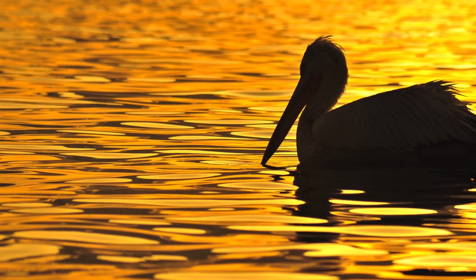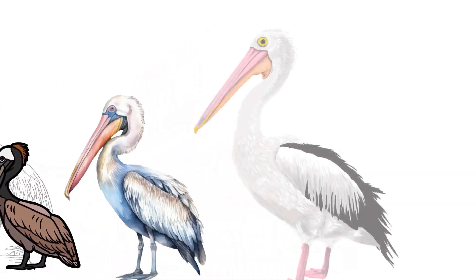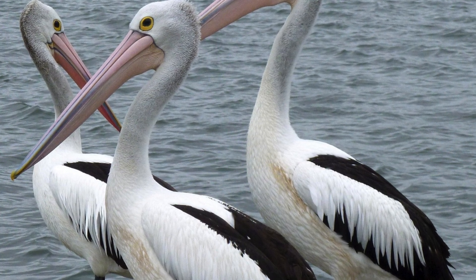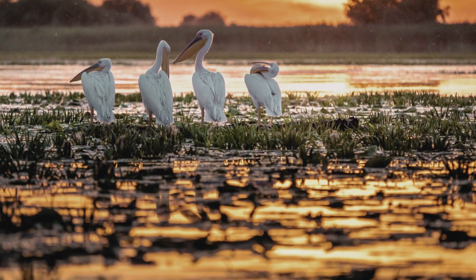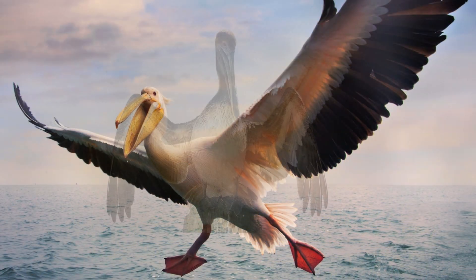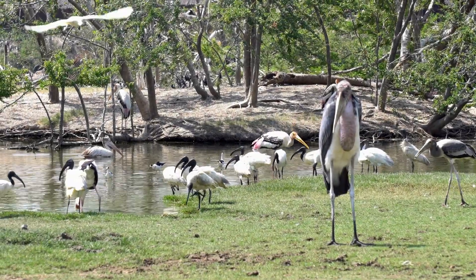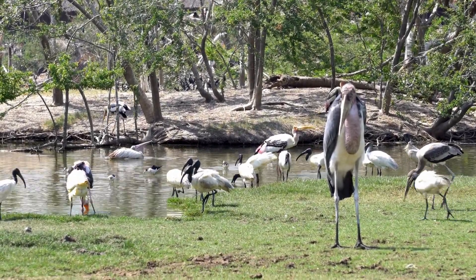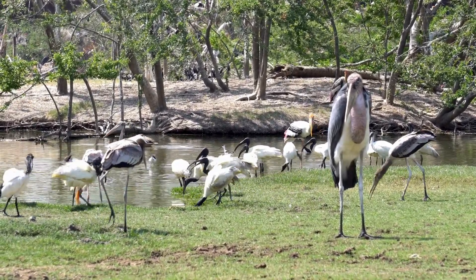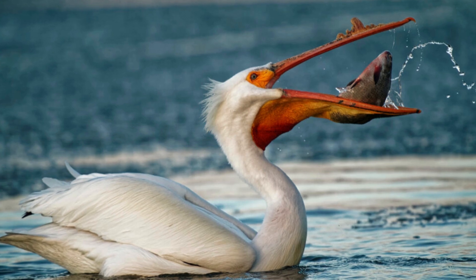Evolution happens through a series of small changes, with each new variation being kept and built upon by future generations. Modern pelicans remain very similar to pelicans that lived over 30 million years ago. There have been some changes, such as the loss of bony plates on their feet and a reduction in wing size, but ancient pelicans already had the same stretchy skin on their throat and the same large bill for catching fish as modern pelicans.